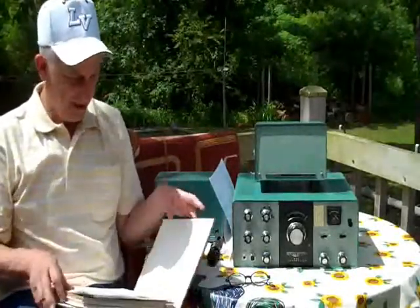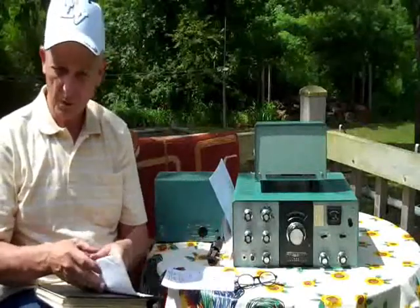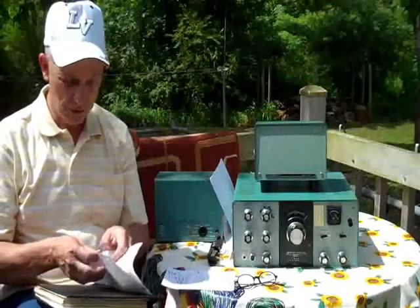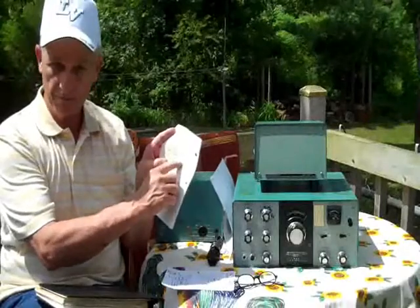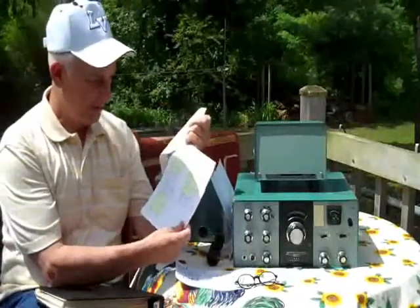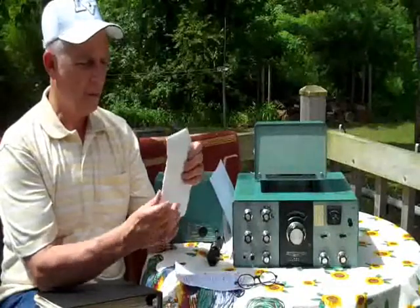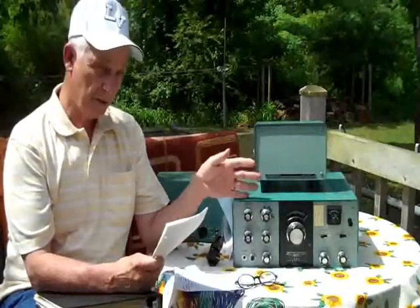I checked every single resistor on every single board. I had a list broken down by board: the IF circuit board, band pass board, audio circuit board, RF driver circuit board, and modulator circuit board. If a resistor was within tolerance I drew a line through it; if not, I marked it yellow. The majority of bad resistors were on the audio circuit board — there were 11 out-of-tolerance resistors there. I've since ordered replacements; I decided to replace them with carbon composition resistors rather than the original carbon film.